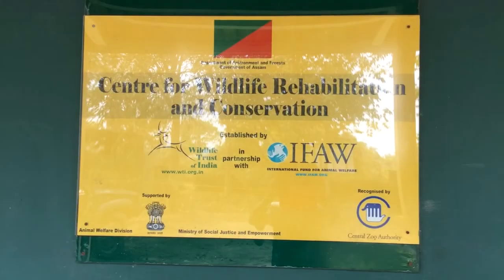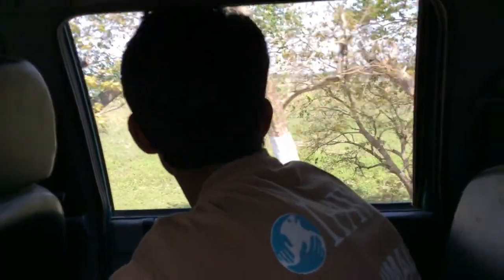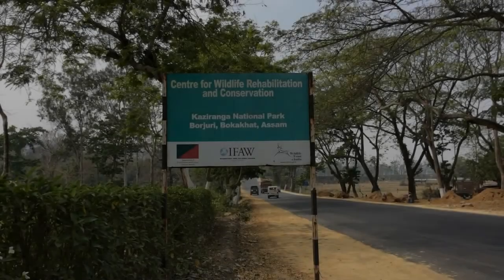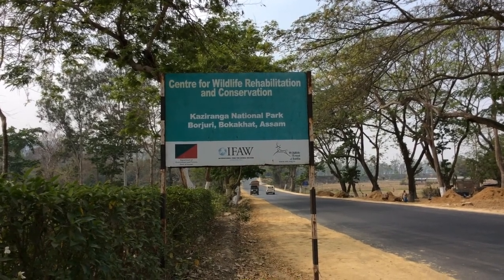The mobile veterinary service unit of CWRC led the convoy travelling 120 km from Kaziranga National Park to Burhasapuri Wildlife Sanctuary.